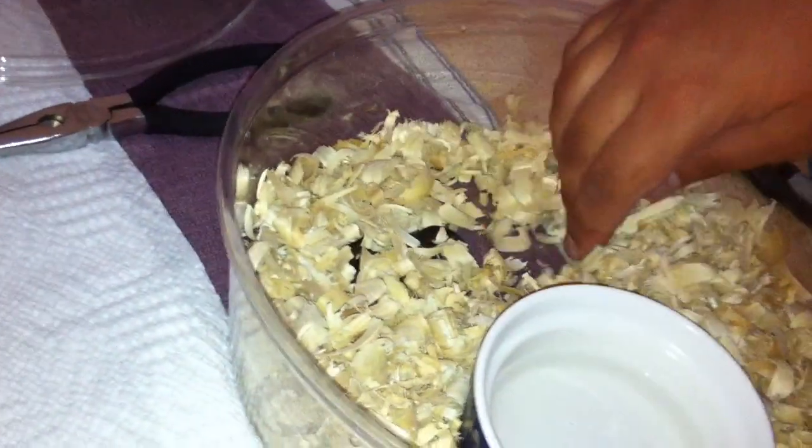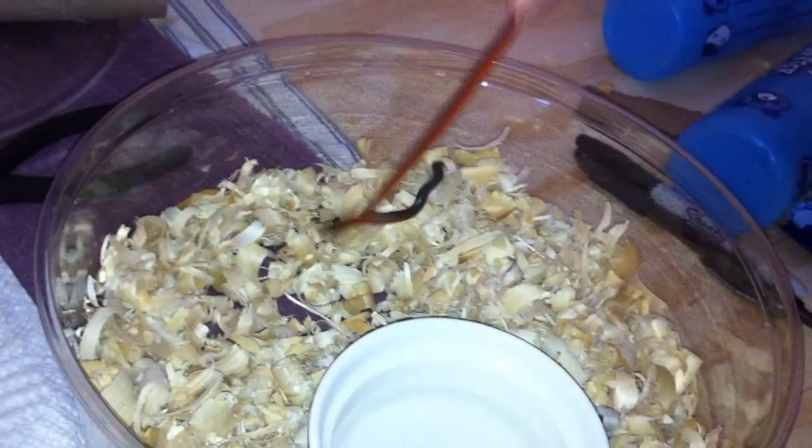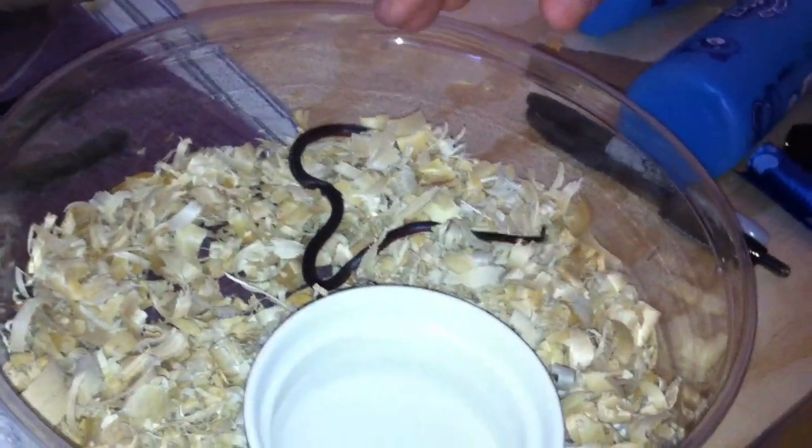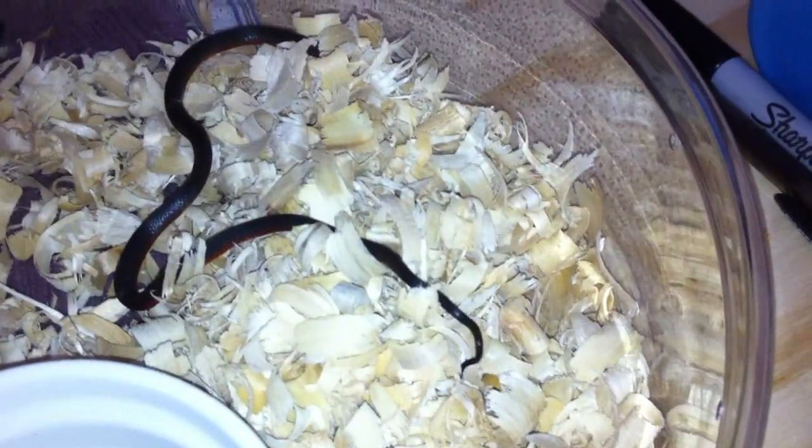This right here is her ring neck snake and it's full grown. That's so cool.